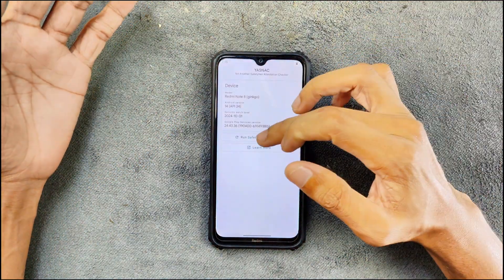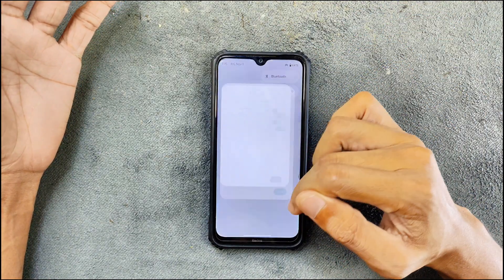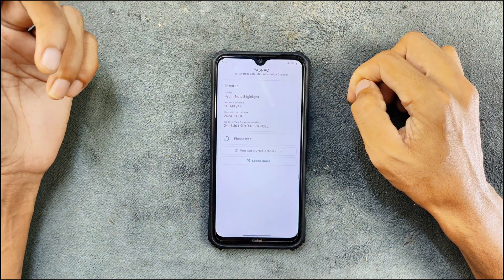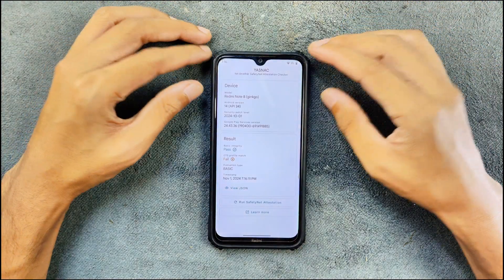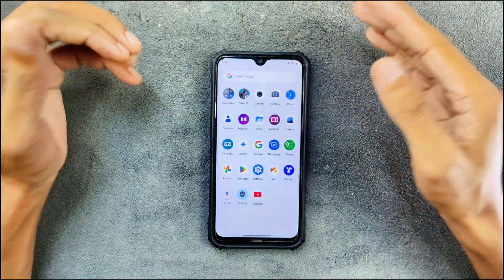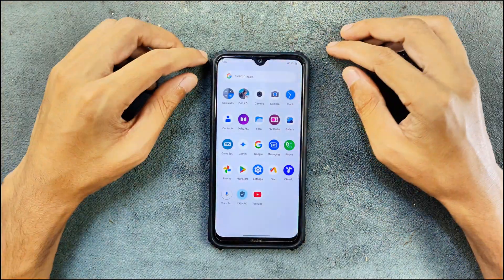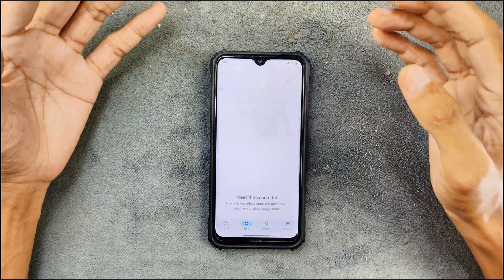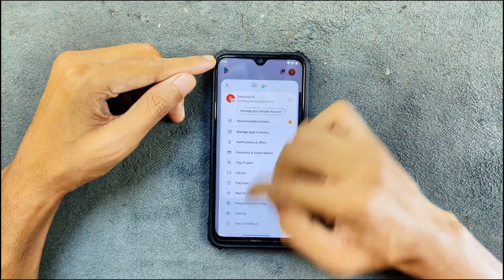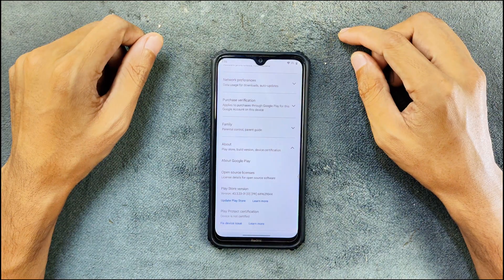Now coming to the issues — Safety Net is gone, so you can't use banking applications on this ROM. As you can see here, bank apps simply do not work. The last build also got this issue, but before that it was not present in the ROM. I'm not sure what happened, but maybe the Android 15 ROM has it fixed — I'll have to check that out.